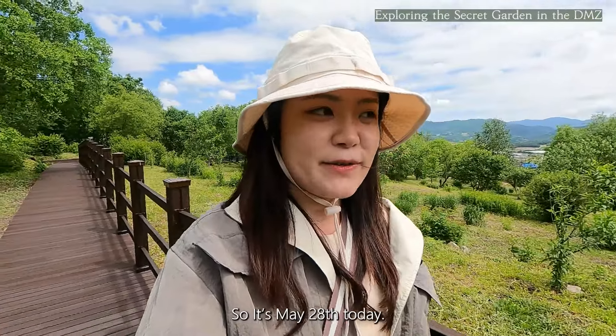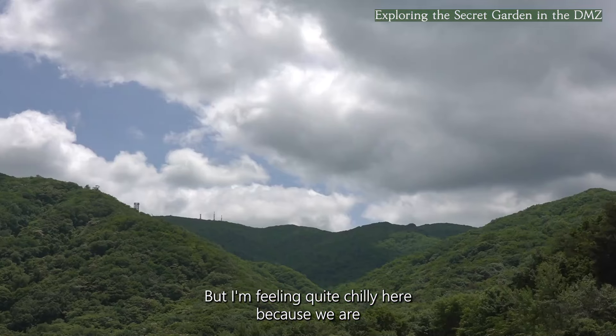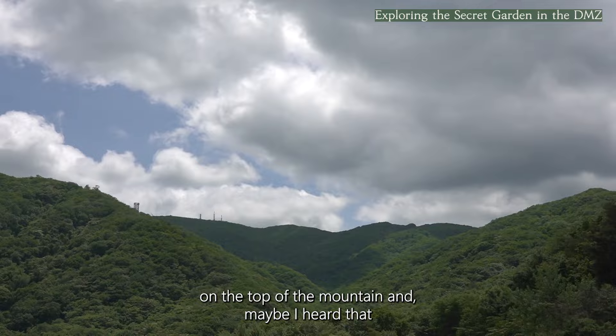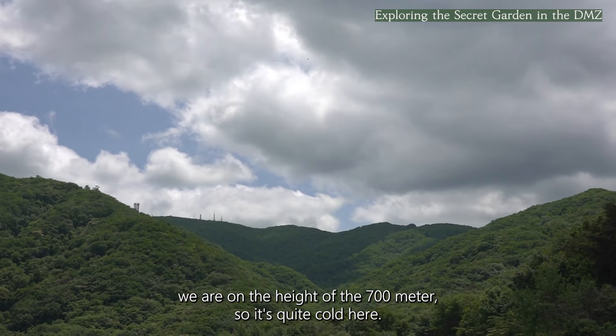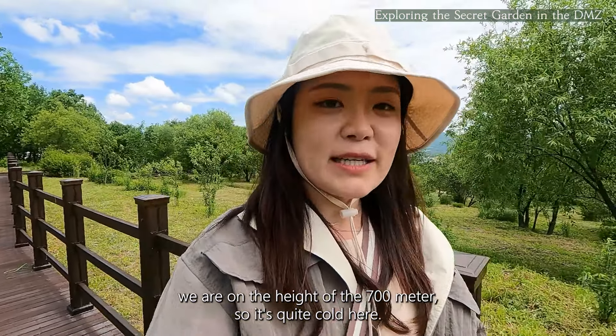It's May 28th today, but I'm feeling quite chilly here because we are on top of the mountain. I heard we are at a height of 700 meters, so it's quite cold here. Join me to dive into a wide range of northern lineage plants conserved in this place.